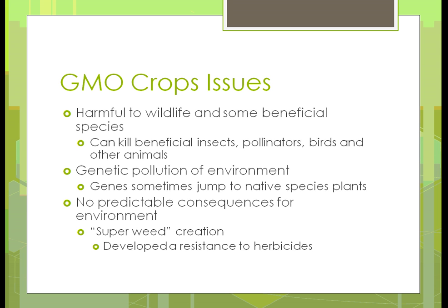Are these crops harmful to wildlife and some of the beneficial species? Some beneficial insects have been killed off because of GMO crops. Some of the pollinators have gone away, and it has affected some birds and animals, so that's one of the things they're doing research on. Some of the pollution — genetic pollution of the environment — happens when genes jump from these plants to native species that didn't even have those characteristics.